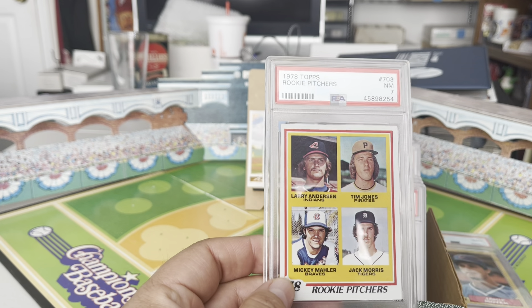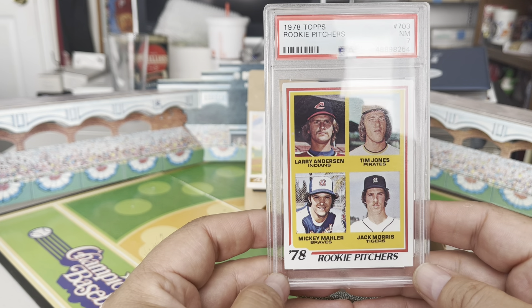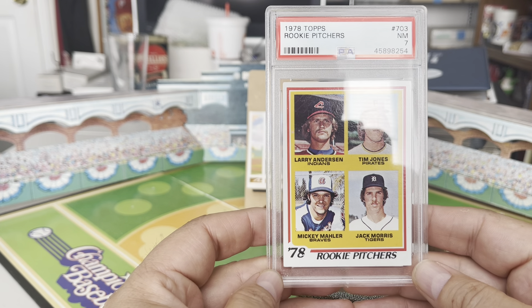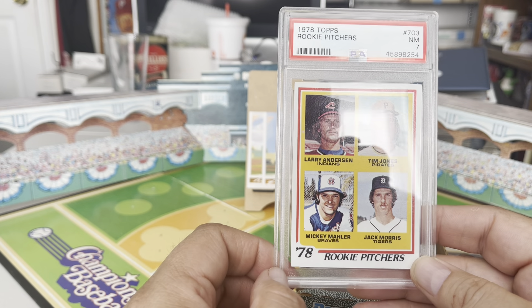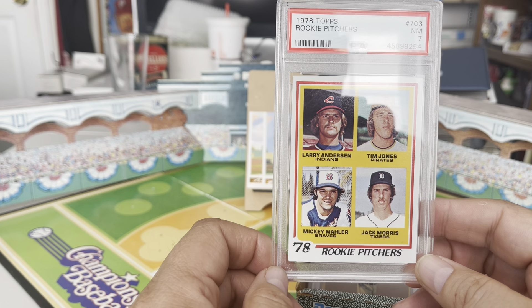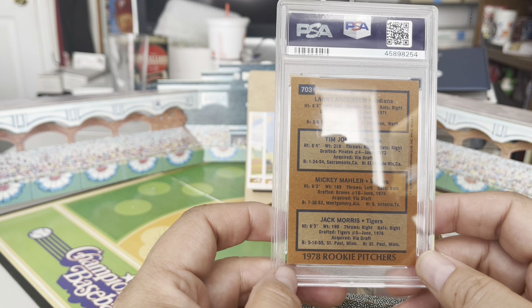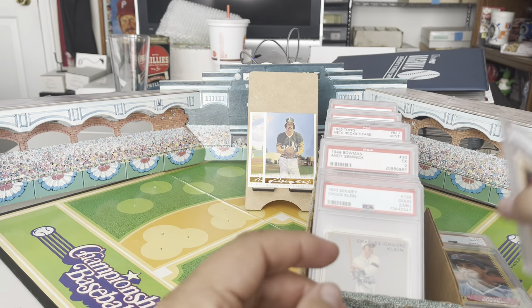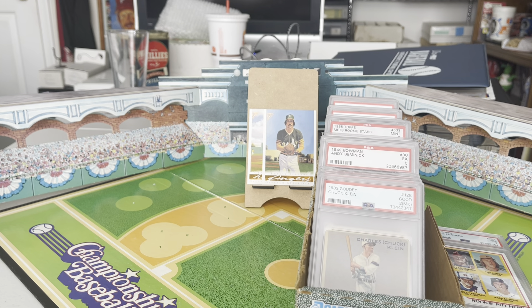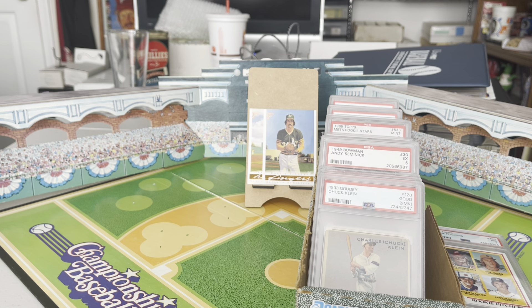Another one I recently picked up: this is not in my mind a Jack Morris rookie card — even though it is a Jack Morris rookie card, which makes it somewhat valuable. The other three players on it are of little note to anybody except in Philadelphia: that is Larry Anderson, one of the all-time greats of the 1993 Phillies and a current broadcaster for the Phillies. That is his rookie card. Larry Anderson may someday crack the all-time Phillies great set.